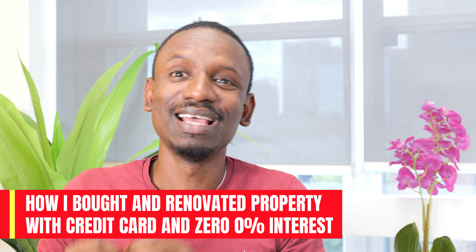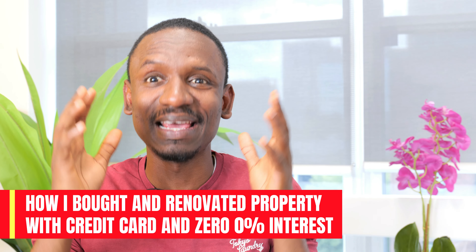In this video I'm going to share how I was able to buy and renovate a property using credit cards without paying any interest. This is not financial advice — this is just my experience of how I was able to take advantage of using credit cards to scale my property investment journey.